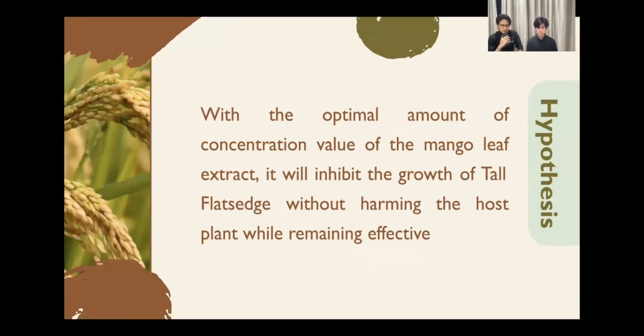Our hypothesis from our research is: with the optimal concentration value of the mango leaf extract, it will inhibit the growth of Tall Flatsedge without harming the host plant while remaining effective.